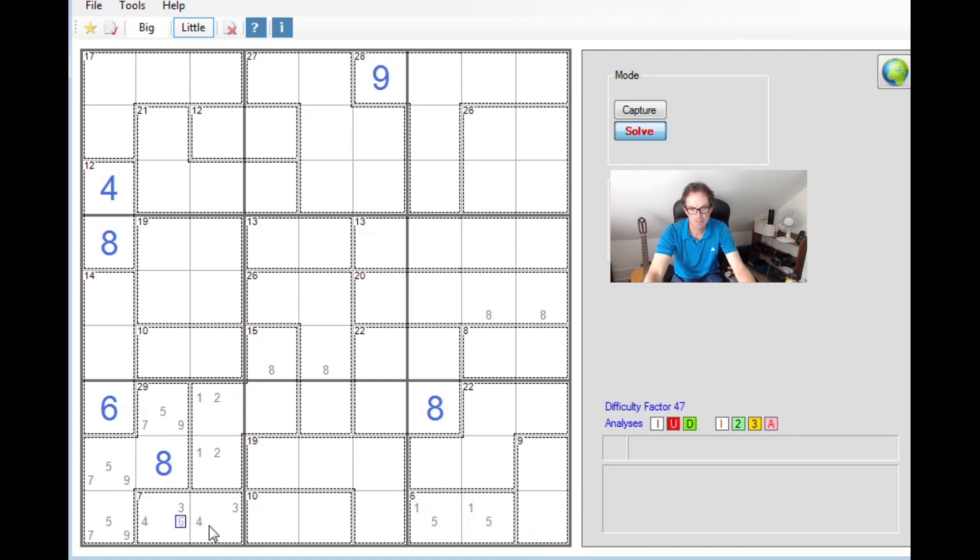This has implications for the 10 cage: it can't be 1 and 9, can't be 3 and 7, can't be 4 and 6. So we're only left with 2 and 8 here. This cell can't be a 5 anymore, leaving 6, 7, and 9 along this row. This square can only be a 6 or 7, and that one too because of the 9 here. So in fact this square is a 9.